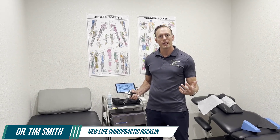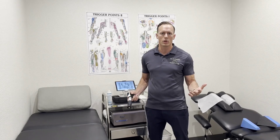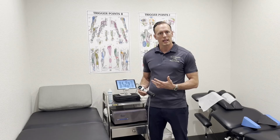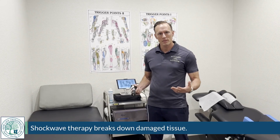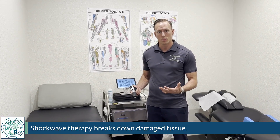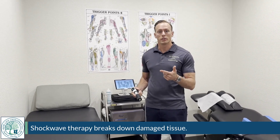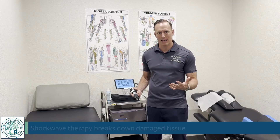In addition to chiropractic care, there are many other services that can help address chronic issues and resolve pain faster. One of my favorites is Shockwave. Shockwave is a new technology that breaks up damaged tissue, scar tissue, fibrosis, and degenerative joints from old chronic injuries.